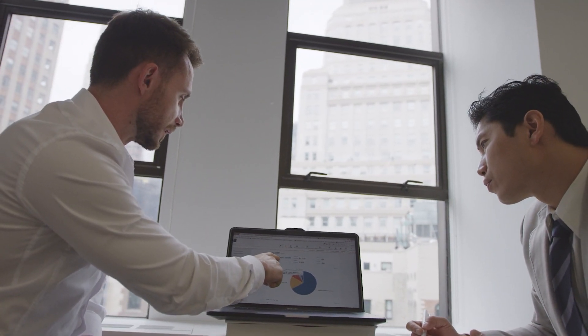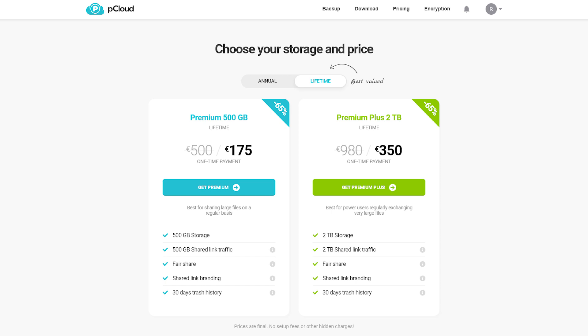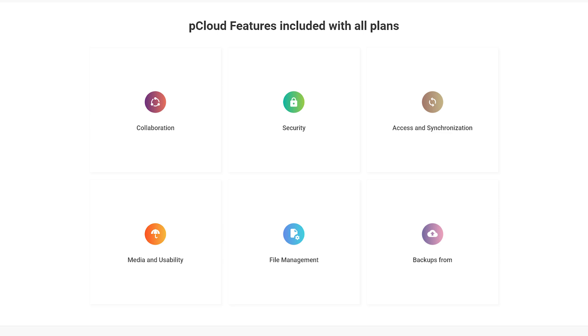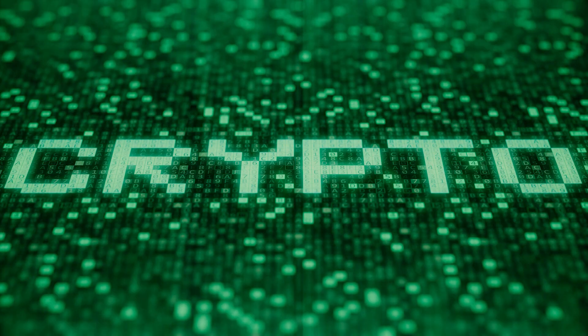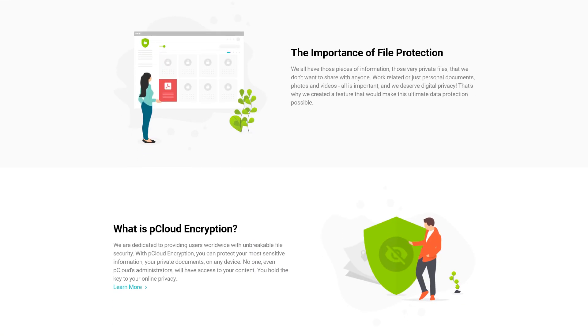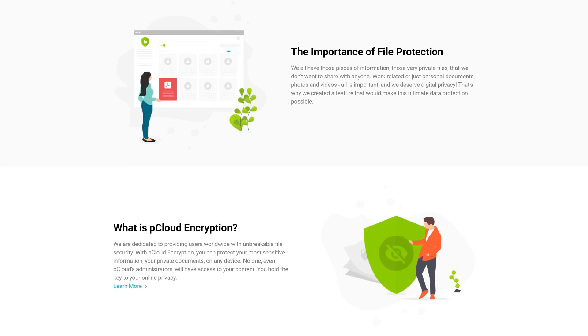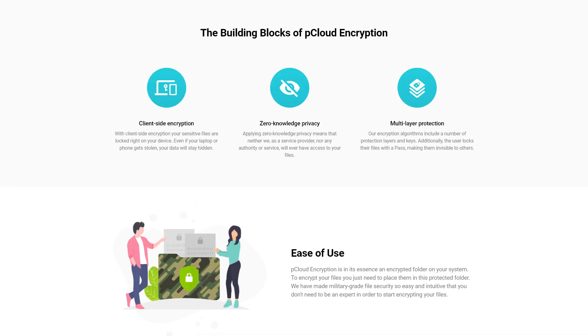What sets them apart are two special features. First, lifetime subscription: for a nominal one-time fee, you can subscribe to their services permanently without any annual or monthly renewal fees. Second, pCloud Crypto: for better data protection, you can lock files with encryption on your device before uploading them to storage, protecting them from prying eyes and ensuring that only you have access to the file.